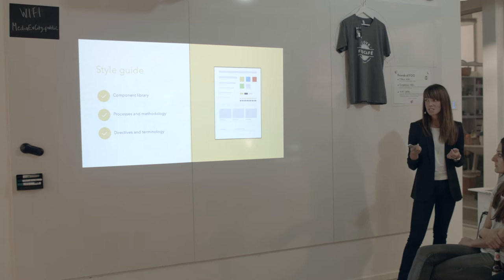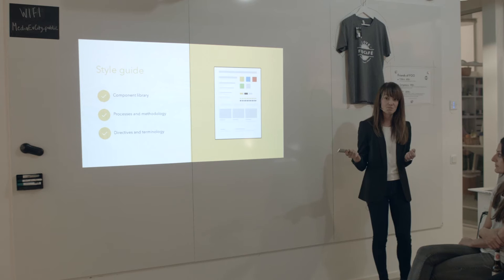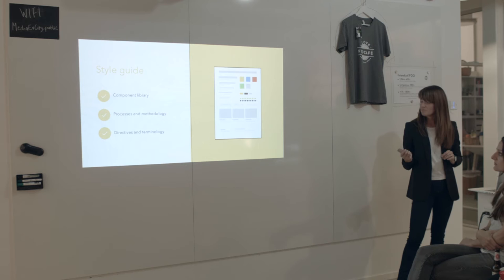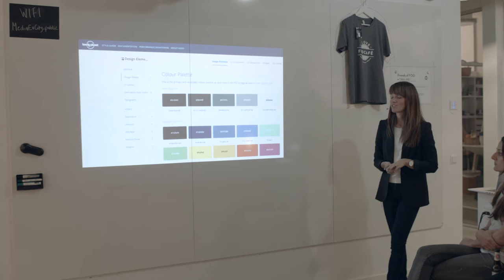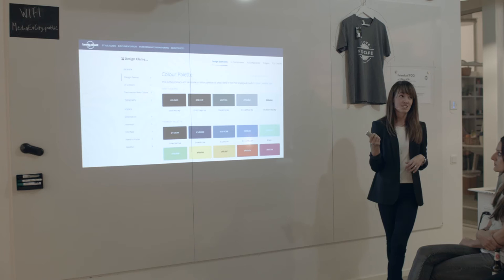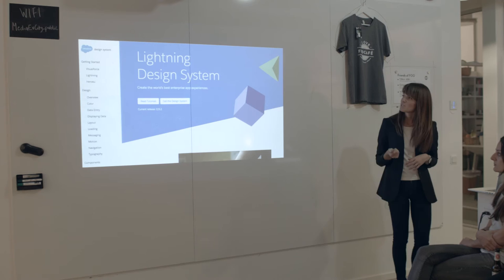It should also include much more than colors. We need the interactions, we need the animations, and we need to know why we are using exactly these animations and interactions in these situations. We need the processes and we need the directives. A modern style guide can look like Yelp's style guide, or Gov.uk's style guide. Lonely Planet is my favorite — I recommend everyone to navigate it and read the articles about how they work with it, because it's really inspiring. And there is the Salesforce style guide, which I will return to quite soon.